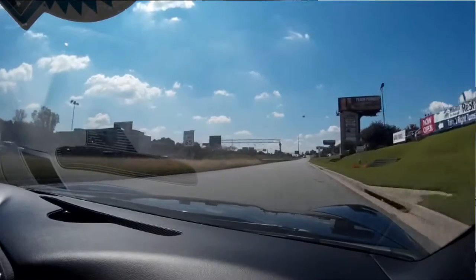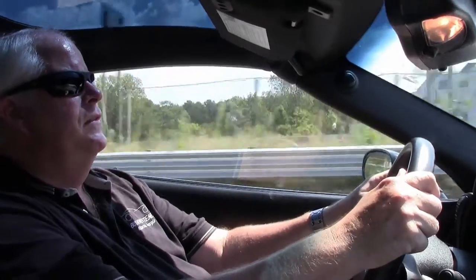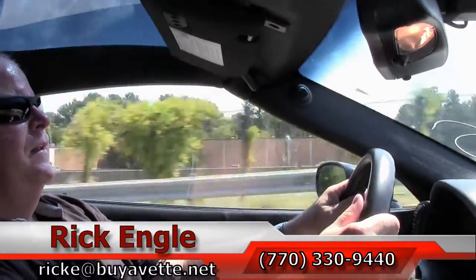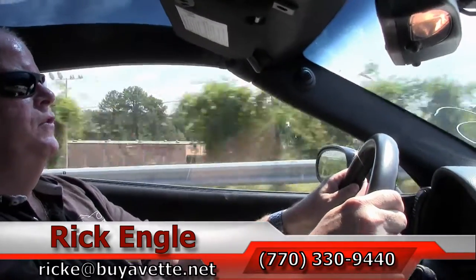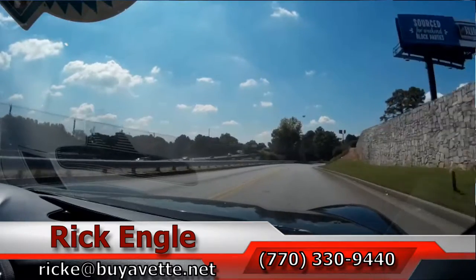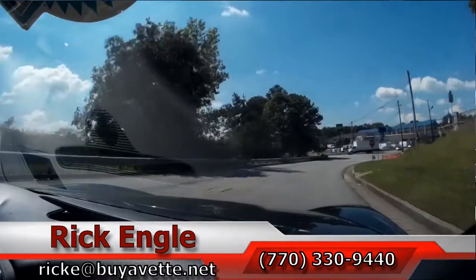I invite you to come out to try it. Feel free to call me at 770-330-9440 or you can email me at ricke.buyavet.net. Thank you for letting me show you this 2010 black, black and gray interior. Hope you've enjoyed the ride as we have, and have a great day.